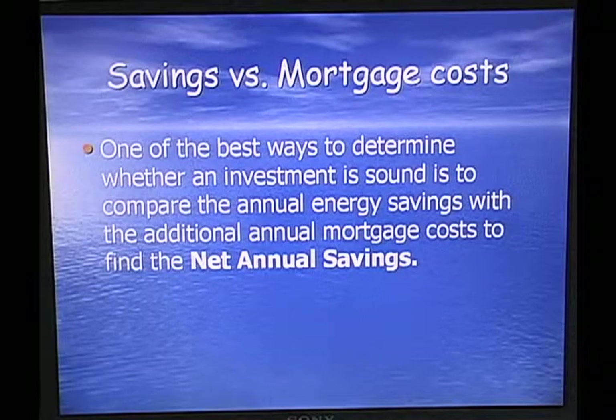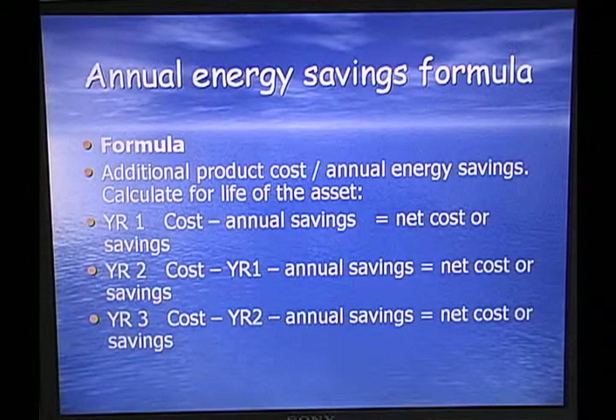Savings versus mortgage costs: one of the best ways to determine whether an investment is sound is to compare the annual energy savings with the additional annual mortgage cost to find the net annual savings. The annual energy savings formula takes the additional product cost and divides it by the annual energy savings to get a baseline. You need to be familiar with this formula and how it works for the exam.